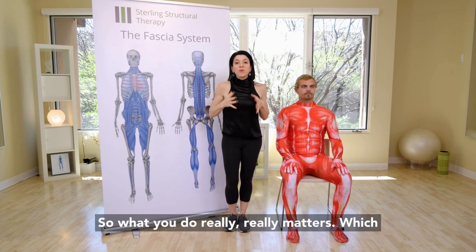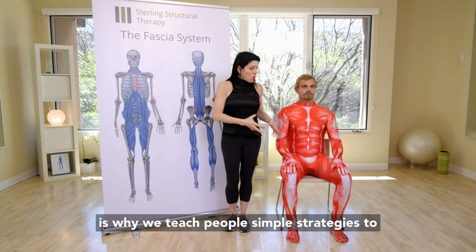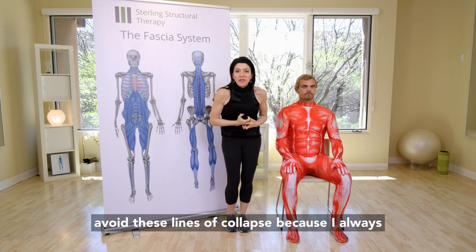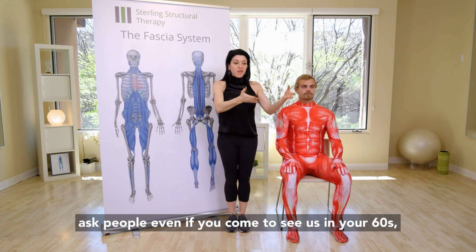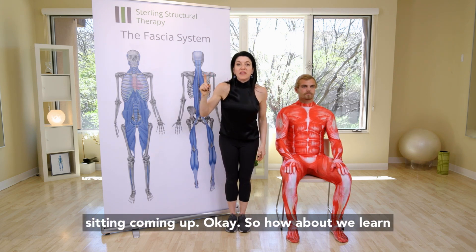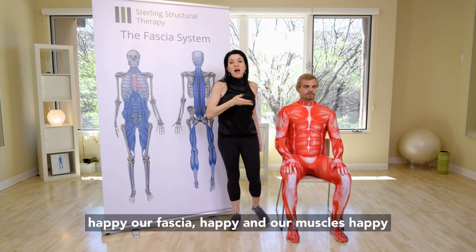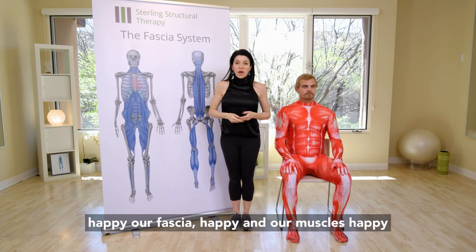What you do really, really matters, which is why we teach people simple strategies to avoid these lines of collapse. Even if you come to see us in your 60s, you're still probably going to have to do some sitting. So how about we learn to sit in a way that keeps us lined up, our joints happy, our fascia happy, and our muscles happy.